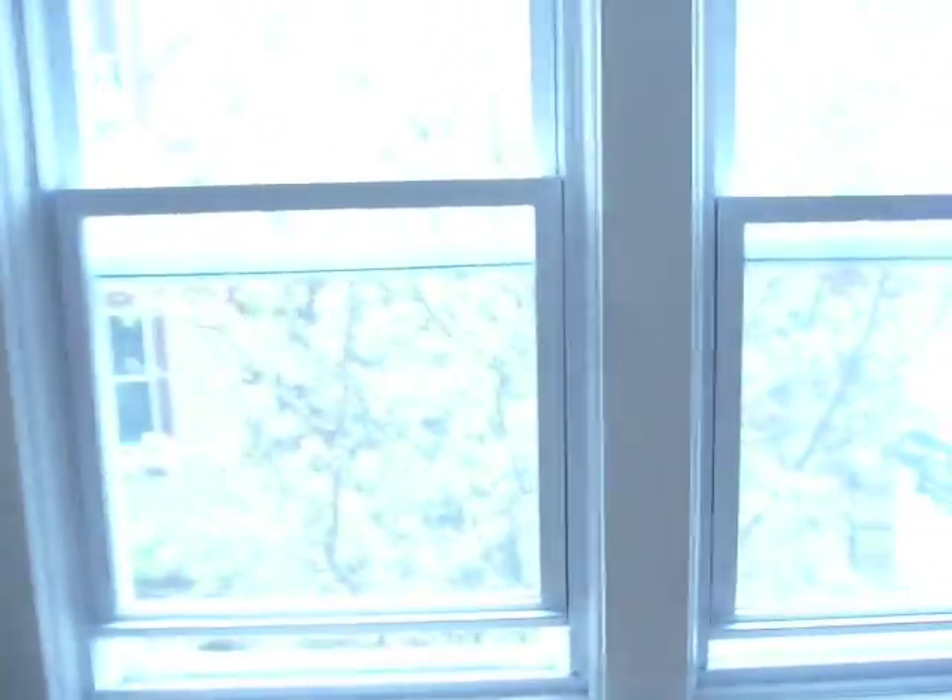And here we go, apartment number 3. Walk-in, freshly painted, hardwood floors. Cable ready, two brand-new windows with a nice view of the trees outside. Plenty of closet space over there. Again, this is a two-bedroom.